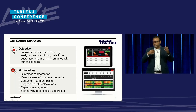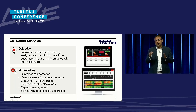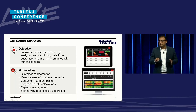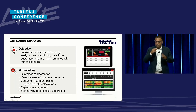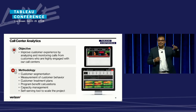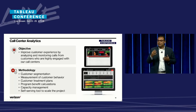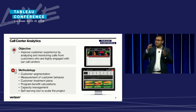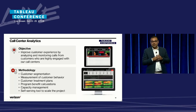We start with customer segmentation and look at 17 different individual attributes for every single individual in our customer base — customer segmentation at the actual customer level. Once we've identified these attributes, we monitor their calling behavior and categorize these customers into different cohorts to be treated. The way these customers are treated is when they call us next time, they are routed to special teams of reps, which include some of our best and most skilled call center representatives.